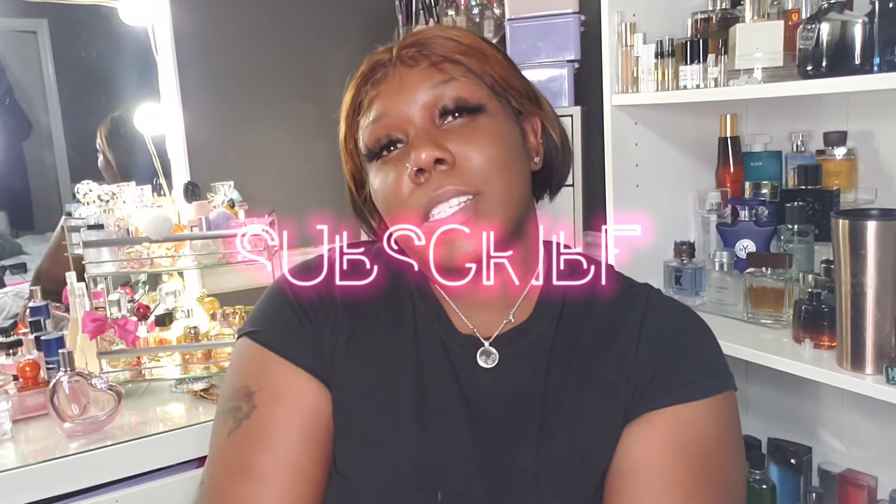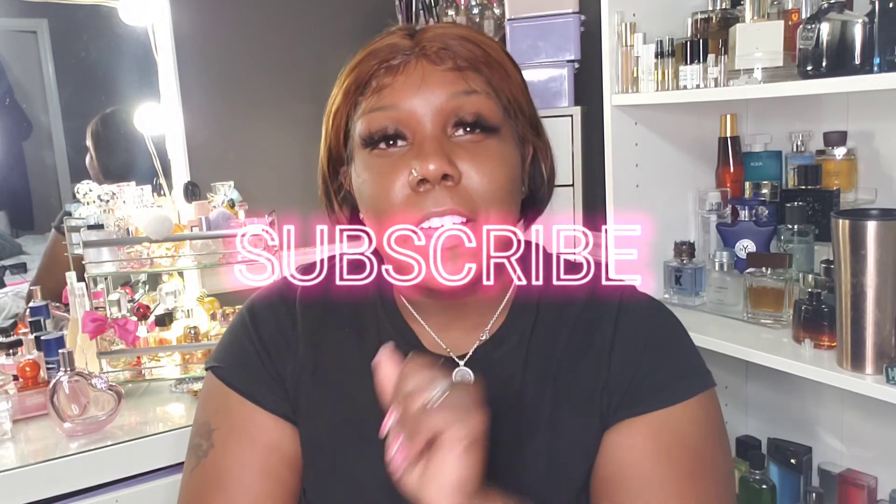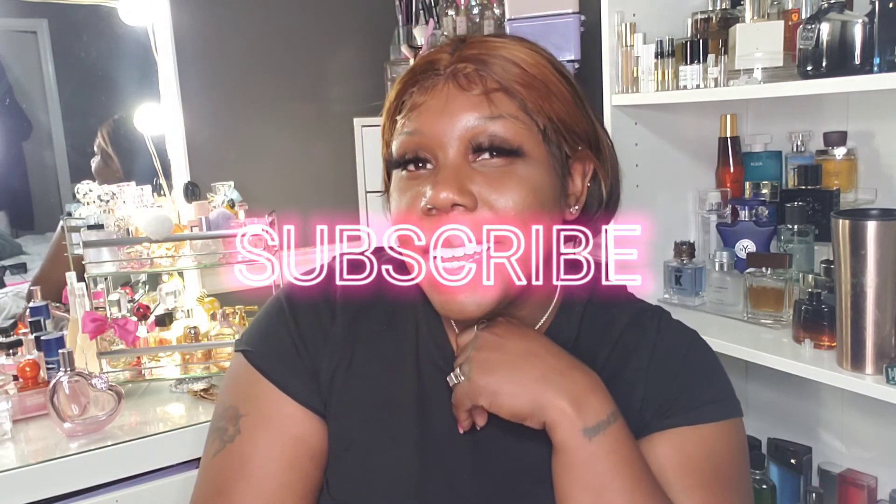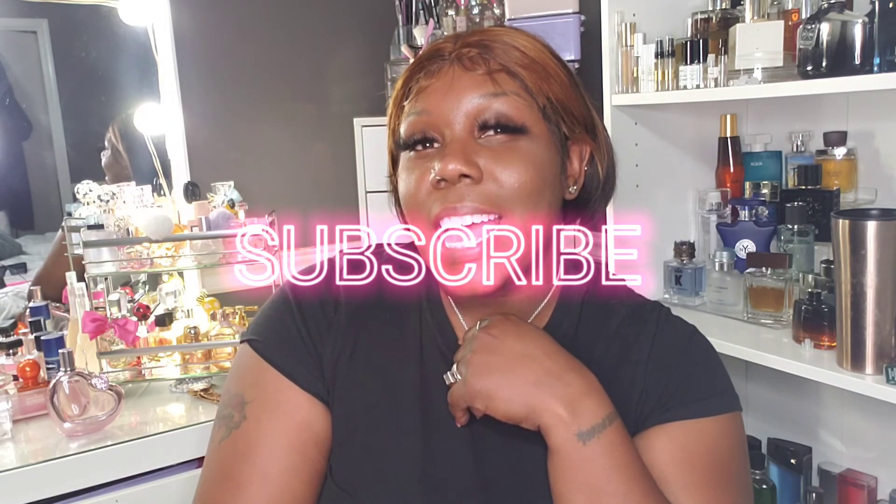Those are all the perfumes I'm going to be starting off with for the fall time as it comes in. Thank you guys for watching. Make sure you subscribe to my channel, hit the notification bell so you know when I upload, like this video, and I'll see you guys until next time. Bye!